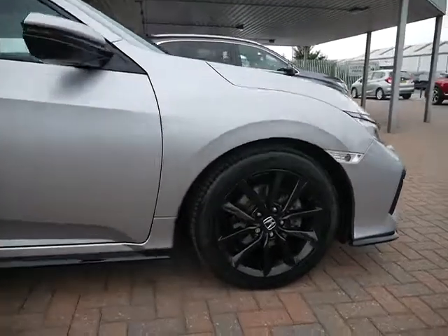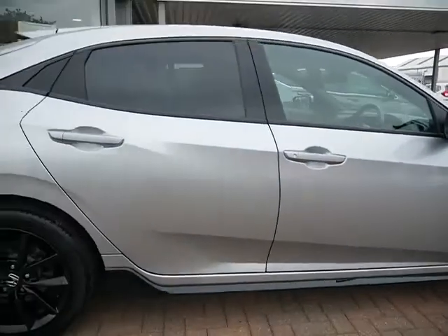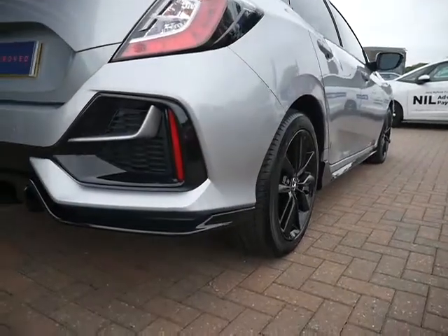This one being one of the newer model Sports means you get the complete blacked-out alloy wheels. The vehicle is finished off in an absolutely beautiful metallic silver — a nice contrast between the black and the silver there.